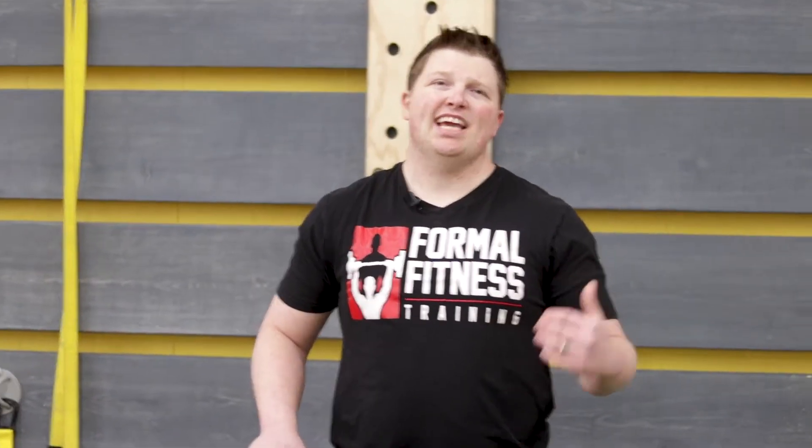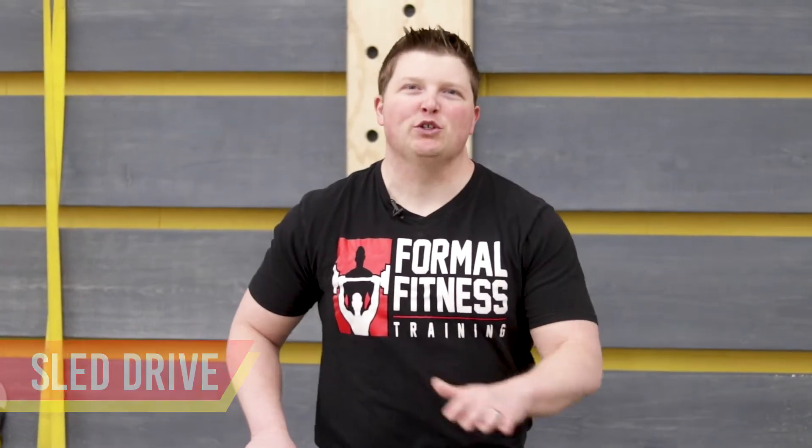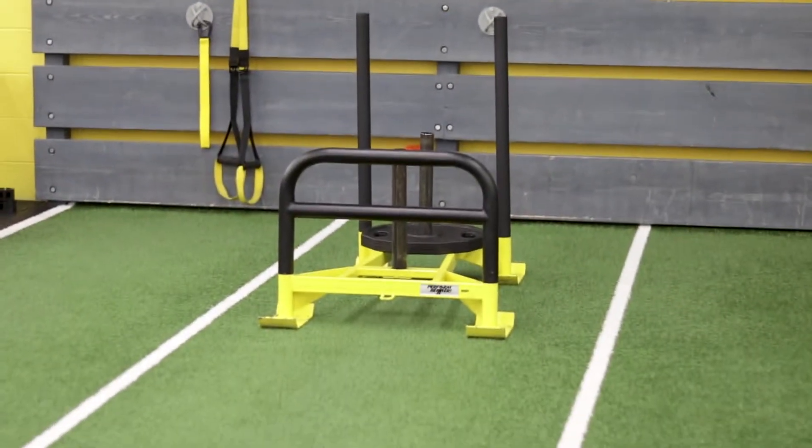Welcome to another edition of Formal Fitness Fridays, where I show you an exercise designed to get you in the best shape of your life. This is one of the top five hardest exercises you will ever do in the gym. This is called the Prowler or Sled Drive.